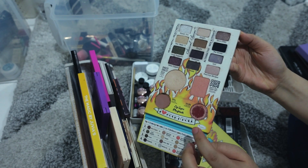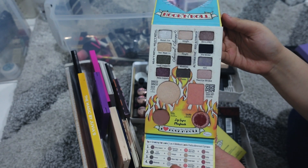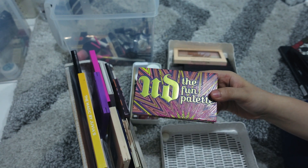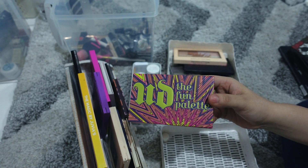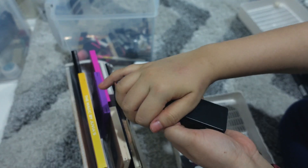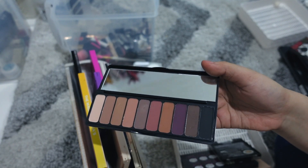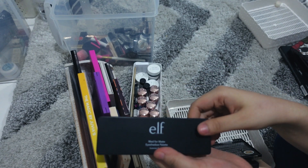This lipstick already started to smell bad so I'm going to get rid of it. The Urban Decay Fun palette has really good quality — it's hard for me to get rid of eyeshadows because I genuinely like them. I never really used these matte-format palettes so I'll get rid of some. The Matte Format 2 version is full of matte eyeshadows, very wearable, and it's small so I'll keep it.